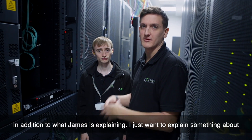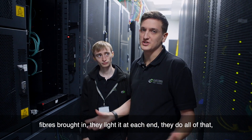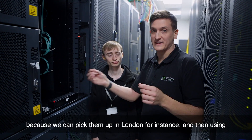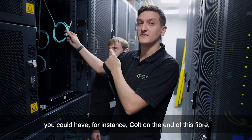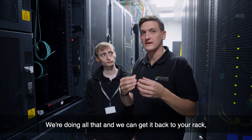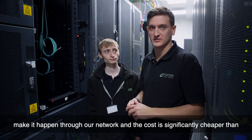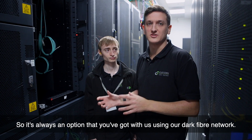In addition to what James is explaining, I want to explain something about the different carriers we have on site. The carriers that bring fibres in — they pay to have roads dug up, fibres brought in, they light it at each end. But we can also provide that service. If you have a carrier that you need to get into your rack here in Maidstone, or even at one of our other pops, it's easy enough to do because we can pick them up in London and then, using our dark fibre network, get it back to your rack at a fraction of the cost. Because we've got a dark fibre network, you could have, for instance, Colt on the end of this fibre, but Colt haven't had to dig up a road, dig up our car park, or put their own rack in with their own kit to light it. We're doing all that and we can get it back to your rack, delivered on whatever presentation you need — it could be a 100 meg copper or a 10 gig fibre. We can present it how you want it, make it happen through our network, and the cost is significantly cheaper than ordering a circuit at like 10 grand setup plus X amount a month. So it's always an option you've got with us using our dark fibre network.